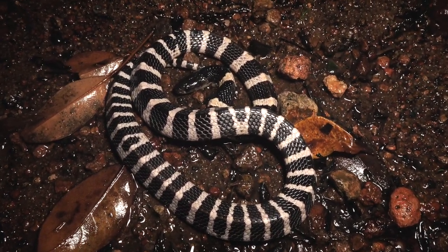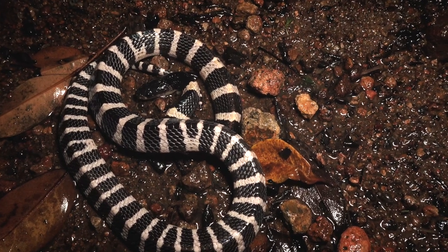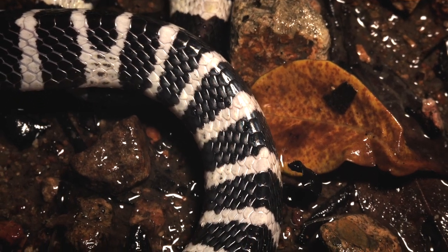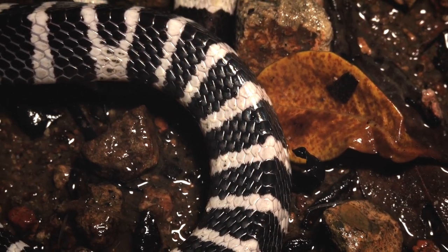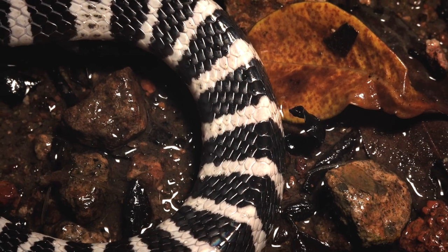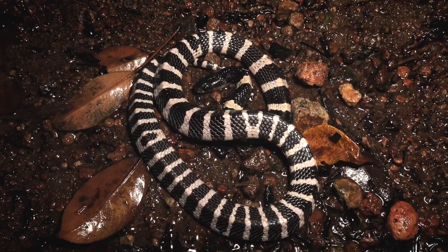We're going to get a few more photos of this guy and then leave him be. One more thing I can highlight while I've got him — if you take a look at the scales along the vertebrae, you can see they're quite a bit larger than the scales on the sides. These are called vertebral scales — the scales that run right down the middle of the vertebra. This is a great way of telling a krait from a mimic like a wolf snake. We've talked about that on previous vlogs, but this is really clear footage where you can see those large scales on the spine.